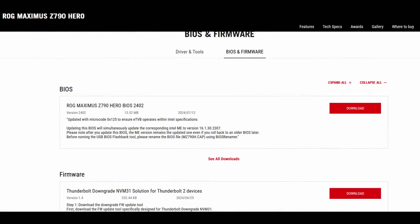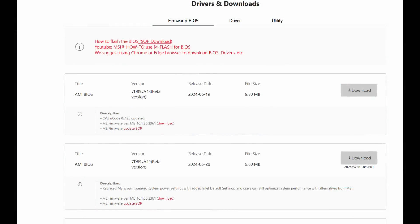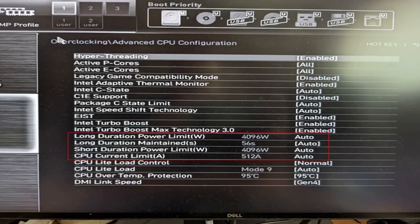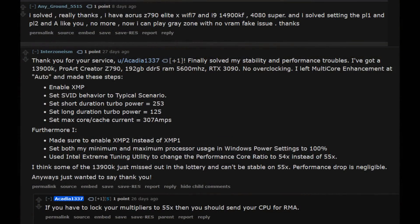Speaking of motherboard settings, manufacturers over these past couple of months have been releasing BIOS updates with new Intel profiles that adhere to the Intel stock power delivery guidelines when it comes to wattage, current, and LLC values. This was probably one of the things causing instability for a lot of users, because prior to this many motherboard manufacturers would have unlimited power limits set as the default from the factory. Many users experiencing issues said their problems were fixed when they lowered the PL1 and PL2 values to the actual stock guidelines.